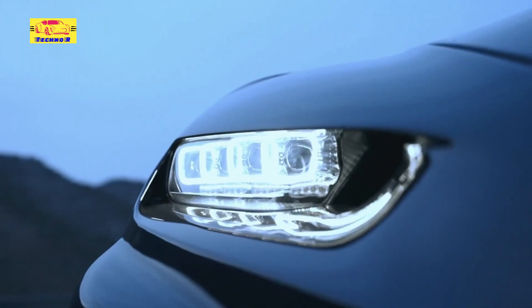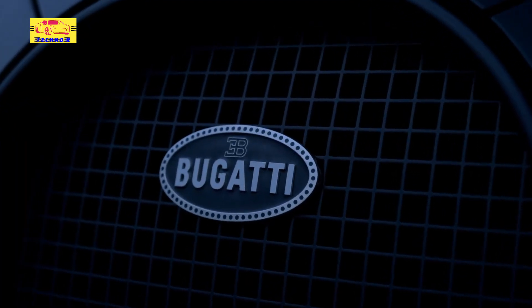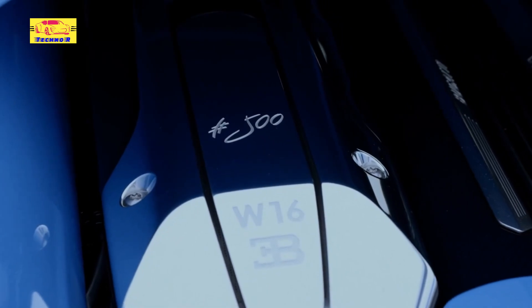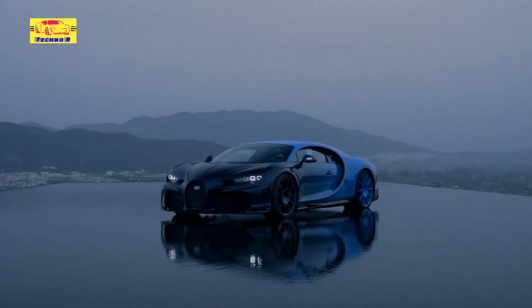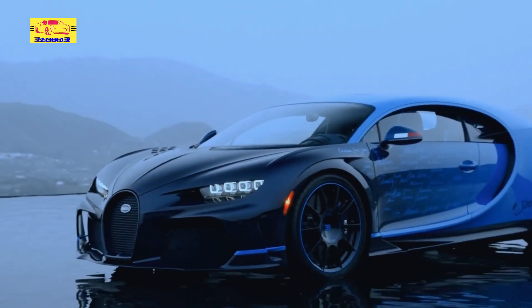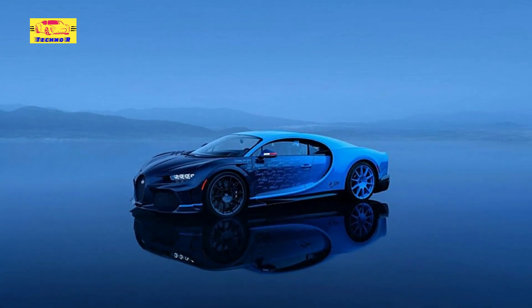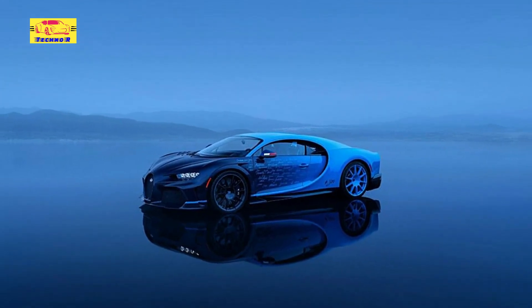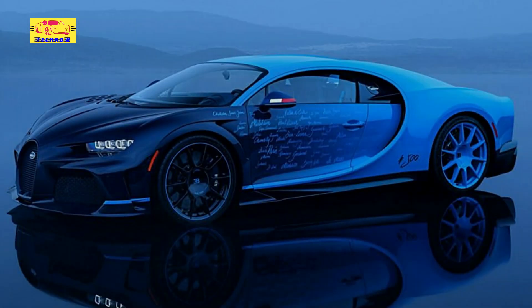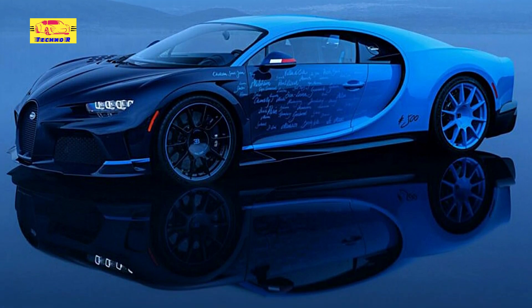Every aspect of the Chiron Lulltime is meticulously engineered to offer maximum performance, whether on the open road or the racetrack. The W16 engine has been the beating heart of Bugatti's hypercars for nearly two decades, from the Veyron to the Chiron. This engine has shattered records and established Bugatti as a pioneer in the hypercar realm. As the final model to feature the W16, the Chiron Lulltime represents the culmination of years of innovation and excellence. As Bugatti looks ahead to future models, potentially embracing hybrid or fully electric powertrains, the Chiron Lulltime serves as a poignant tribute to the internal combustion era, honoring the brand's heritage while signaling the dawn of a new chapter in Bugatti's evolution.